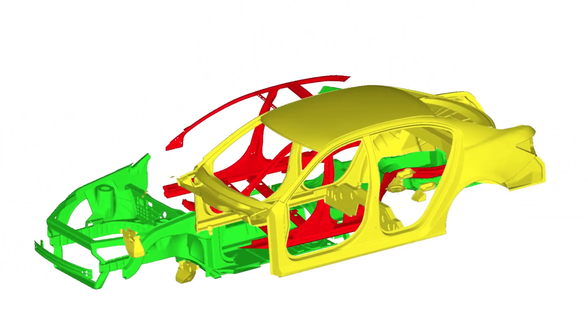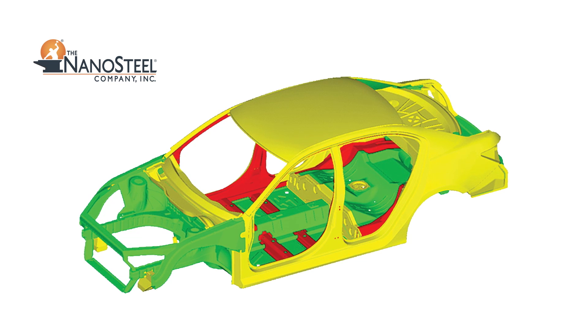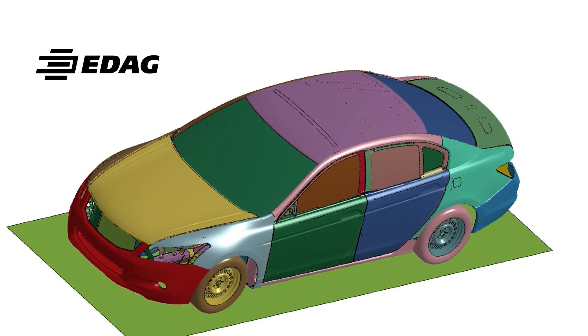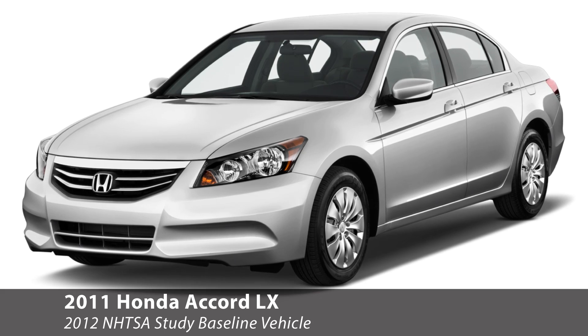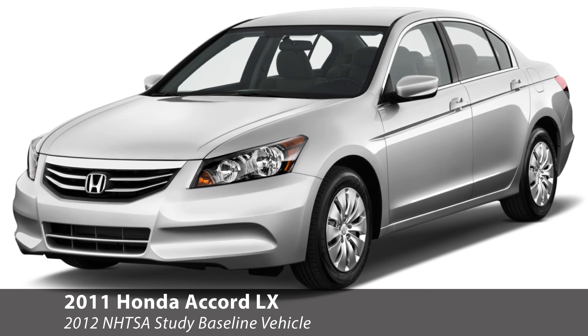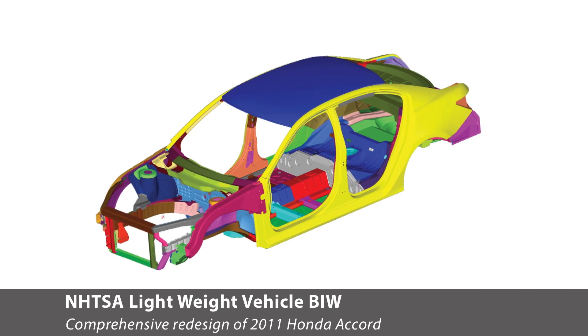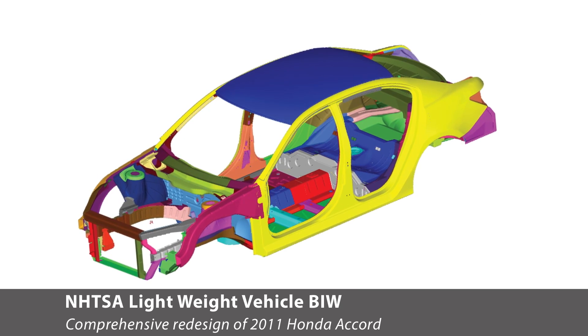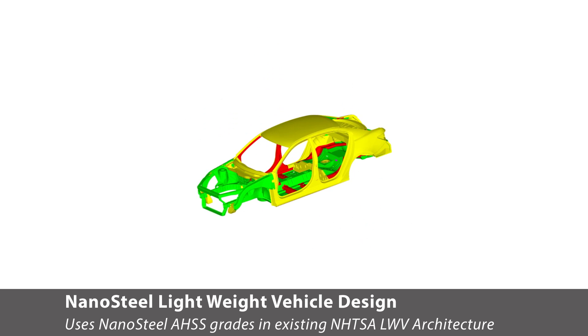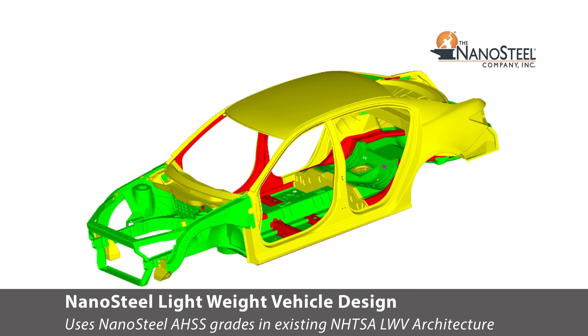To understand the potential impact of Nanosteel's nanostructured sheet steel on vehicle light weighting, Nanosteel commissioned eDAG to assess the use of its sheet steel on vehicle structural design. By using eDAG, we have a solid base of information and data, and we know that the data is accurate. eDAG deployed the same methodology used in a 2012 lightweight vehicle study it conducted for the U.S. National Highway Traffic Safety Administration. Using a computer generated body-in-white design from this study, eDAG replaced nearly 200 parts in the lightweight vehicle architecture with three classes of Nanosteel's advanced high strength steel.